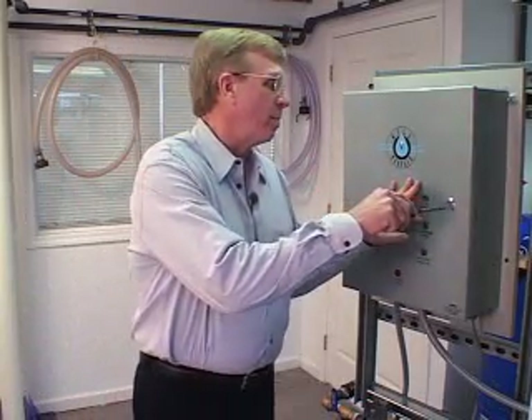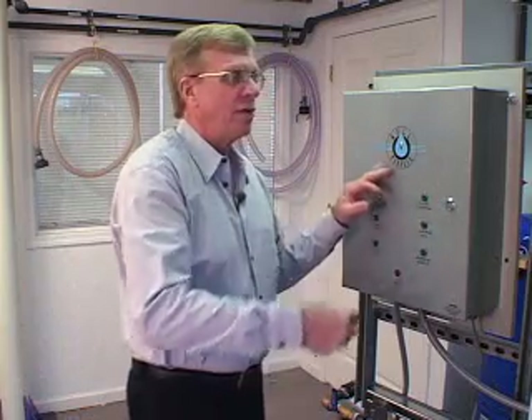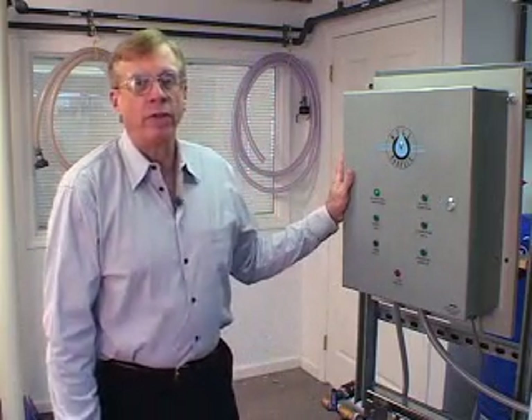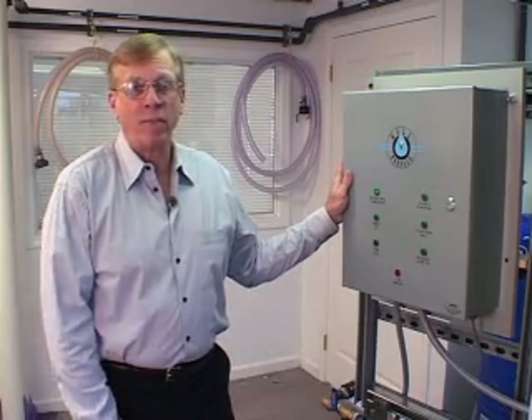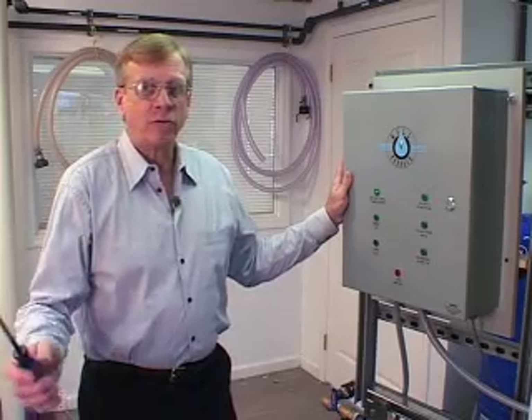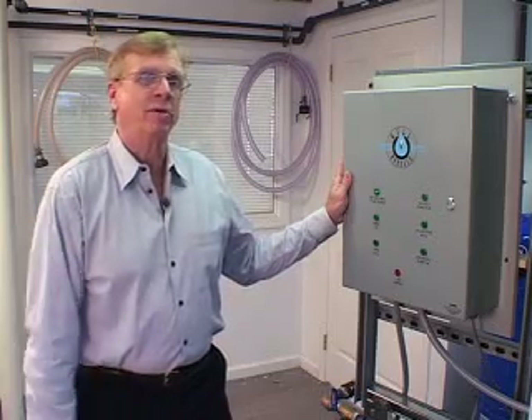This unit can take the quart-per-minute well that won't provide you with a decent shower now, and turn it into one that will provide a decent life for you and your family. I hope this helps you understand how the Well Manager can work for you. Now let's go take a look at Constaboost and see how that compares to the Well Manager.